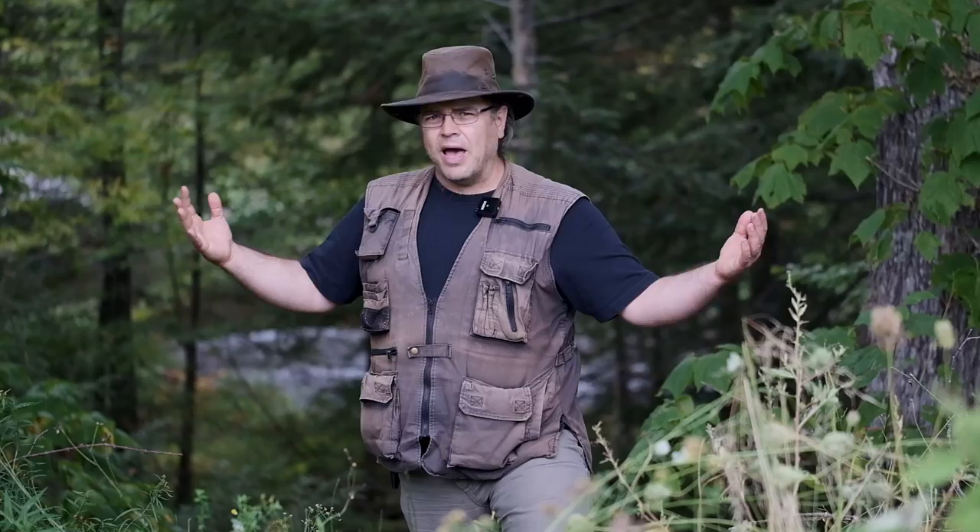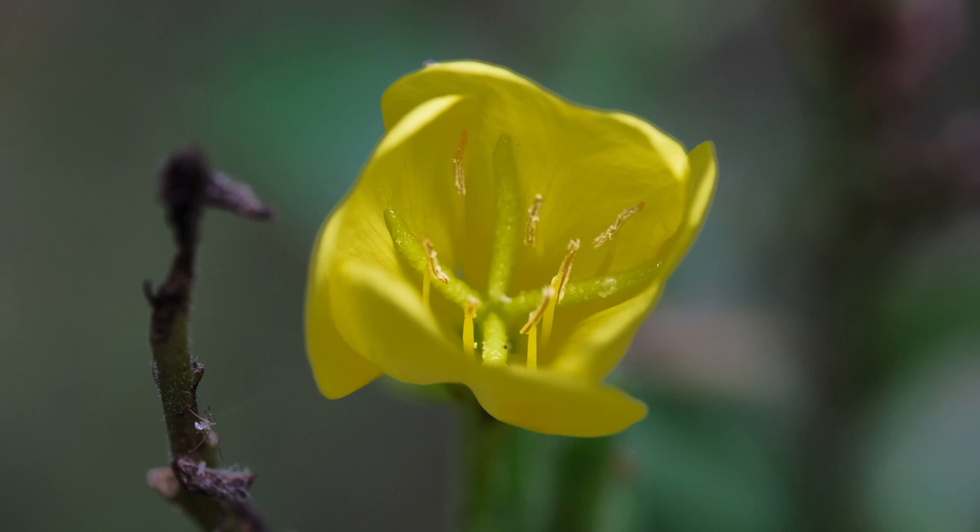But in today's episode of The Naturalist, I thought rather than explore the grand pageantry of nature, we might instead explore her little beauties — little beauties and mysteries that are around us all the time, and so often, and so easily go unnoticed.